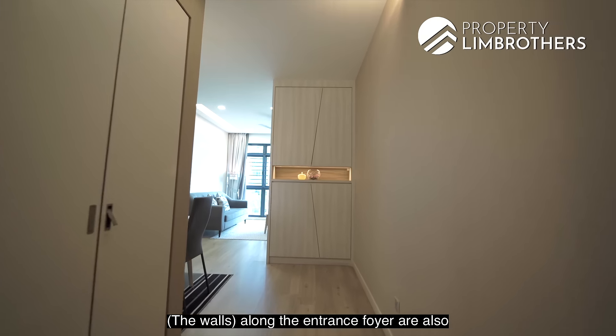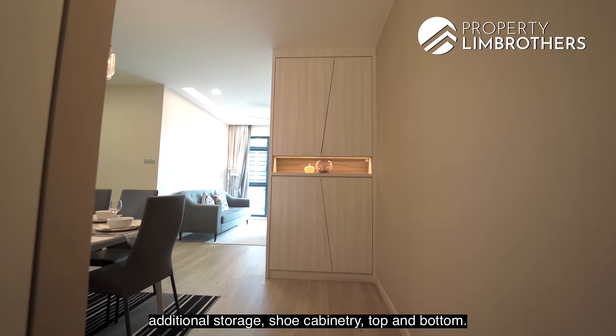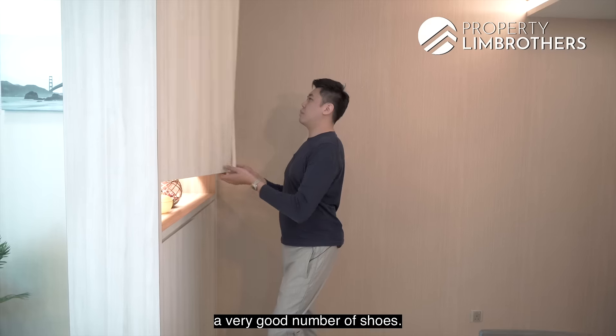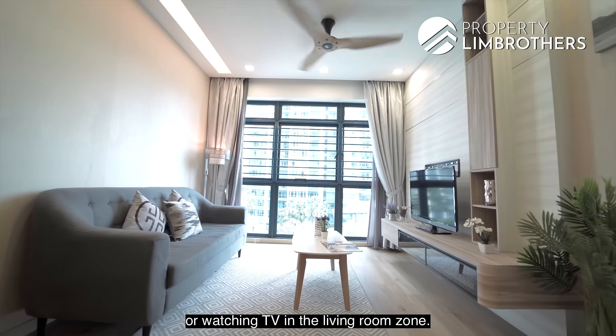Along the entrance foyer, wallpaper in a neutral tone has been applied, easy to complement with furniture. As you enter, the owners have added cabinetry storage top and bottom for shoes. This cabinetry also acts as a privacy divider from the living room, so your family can laze or watch TV without being immediately visible from the entrance.